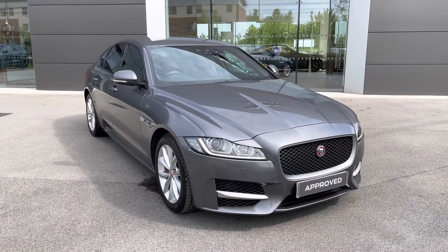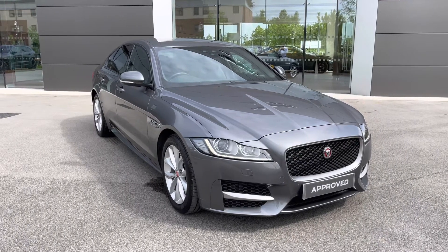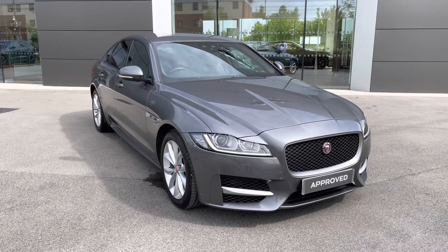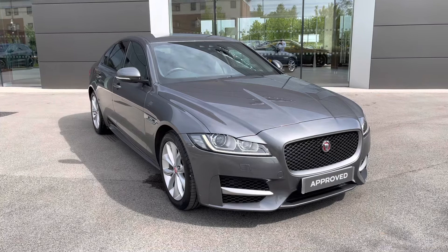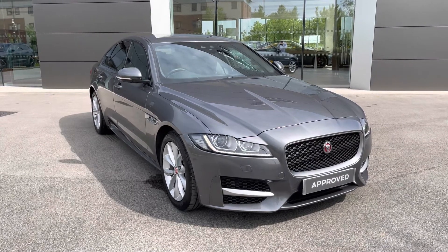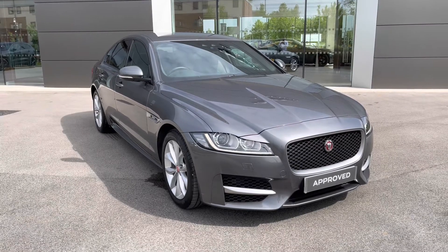This has been a presentation of the Jaguar XF R Sport, now available to view and test drive at our dealership, along with a range of flexible finance options. To find out more information, get in touch with our friendly sales team on 01270 864386, or alternatively follow the link in the description below. Many thanks for watching — hope you enjoyed it, and we look forward to helping you find your next Jaguar.